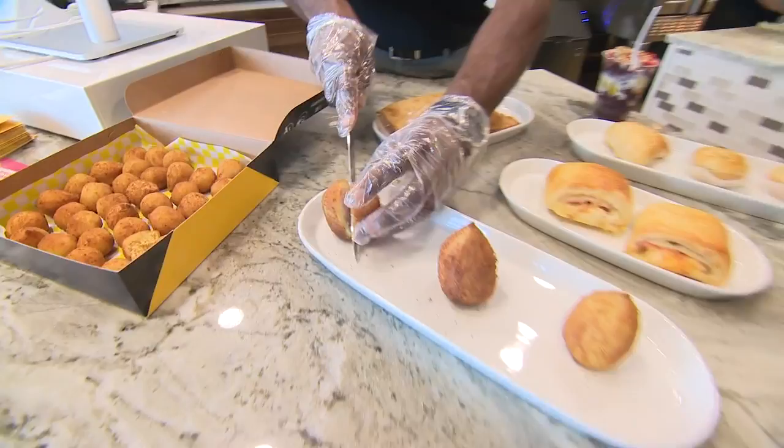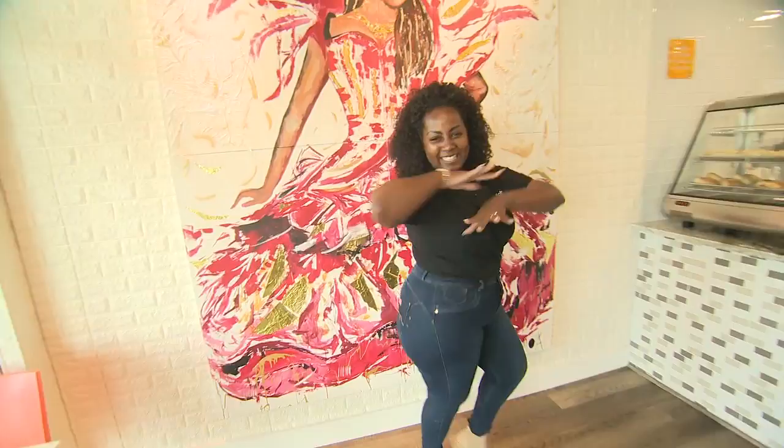Cut one open for me. Let's see what this looks like — I'm hungry, I'm ready for some breakfast. My first Cochina. Makes me want to dance the samba.